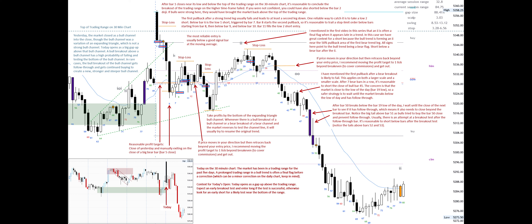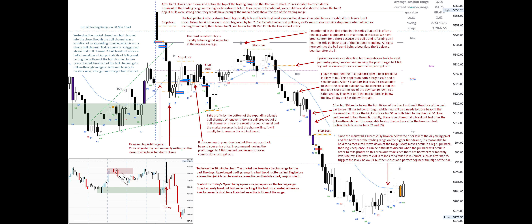Usually there is an attempt at a breakout test after the follow-through bar. It's reasonable to short below bars after the breakout test. Notice the tails above bars 52 and 53. Since the market has successfully broken below the prior low of the day swing pivot and the bottom of the trading range on the higher time frame, it's reasonable to hold for a measured move down of the range.